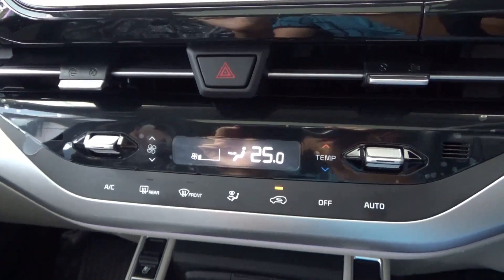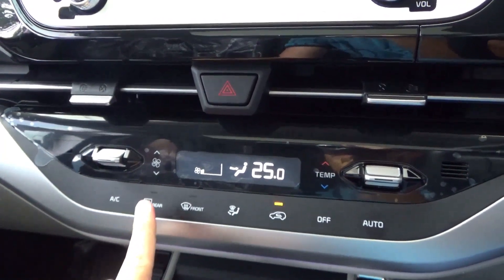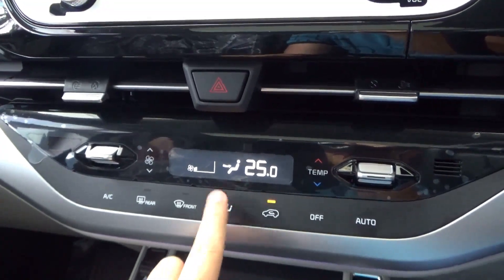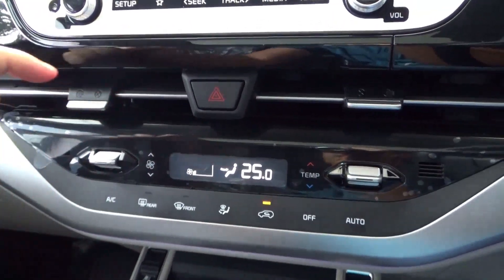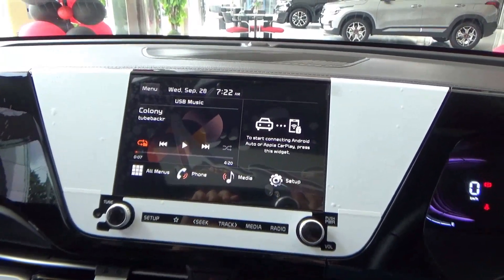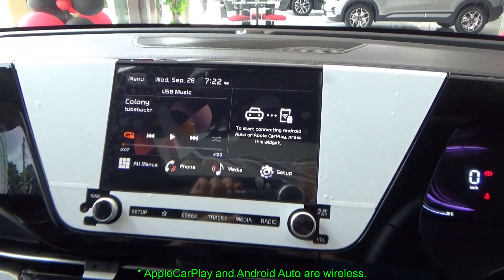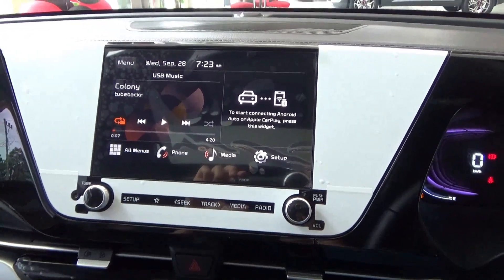This has single-zone automatic climate control — temperature on the right, fan speed on the left, AC, front runway defrost, and different zones. It has haptic feedback with circulation, off button, and automatic mode. Right above is the hazard light switch. For infotainment, this has an 8-inch touchscreen containing various media options including Apple CarPlay and Android Auto, with sound provided by a Bose sound system with 8 speakers.